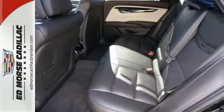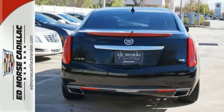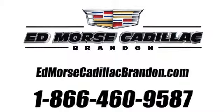Read all of your vehicle's functions in a crisp, clear digital display and optimize stability on slippery roadways with traction control. Come take a look. Call us today at 1-866-460-9587. For value and for service,